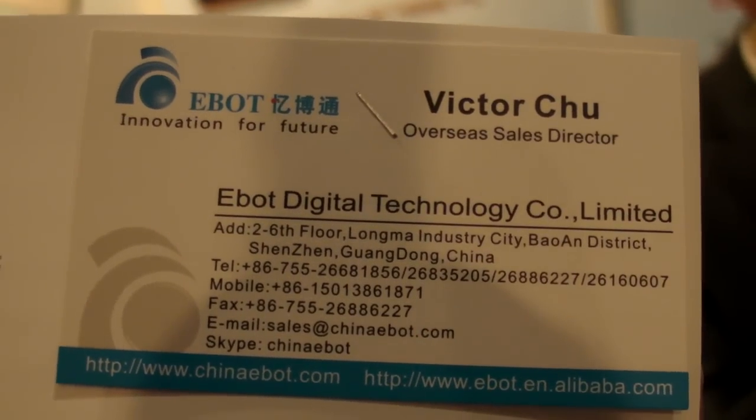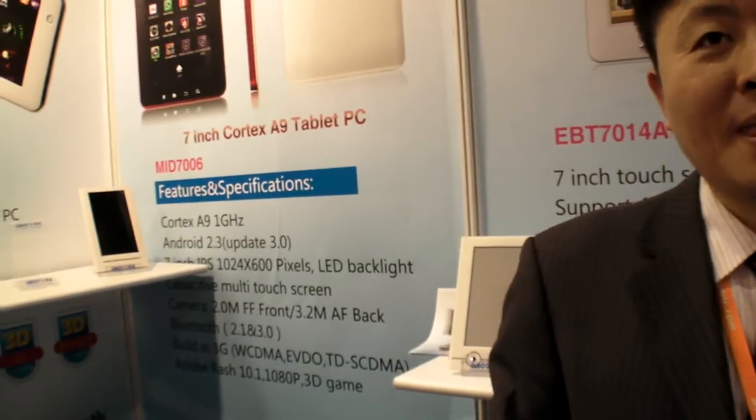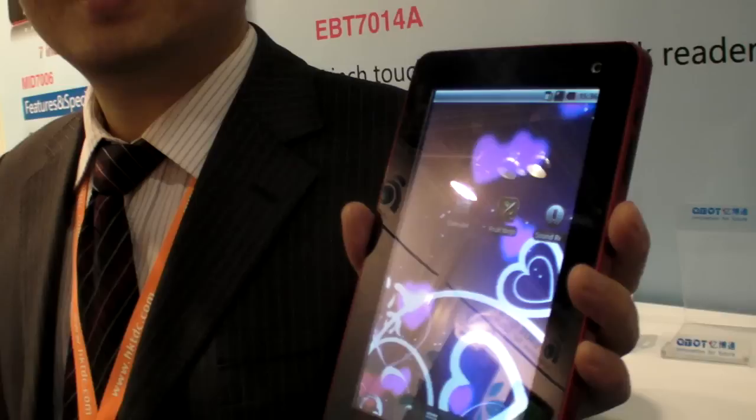We're here at EBAT Digital Technology at the Hong Kong Electronics Fair. They have a new tablet with a Cortex A9 1GHz processor — the NEC Renaissance.